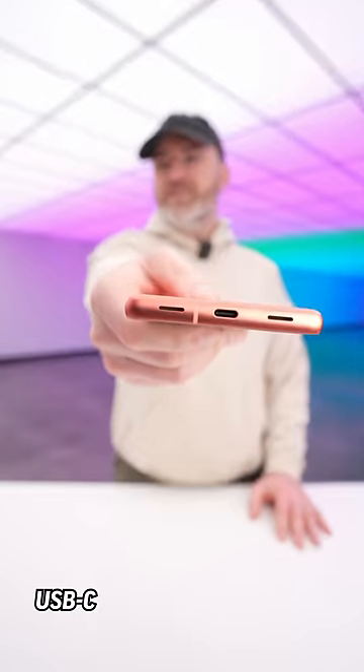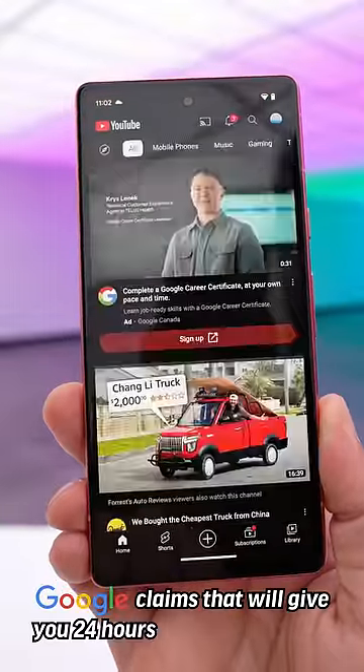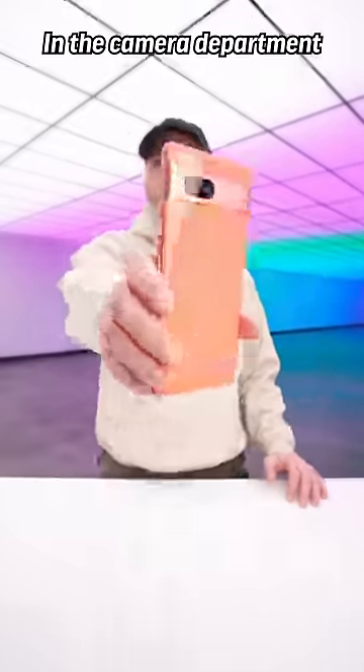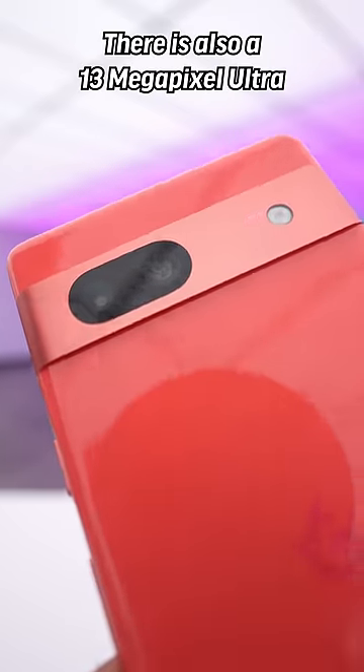Volume rocker and power switch. USB-C port for fast charging — Google claims that'll give you 24 hours of battery life. In the camera department, the main unit is 64 megapixels. There's also a 13 megapixel ultra-wide.